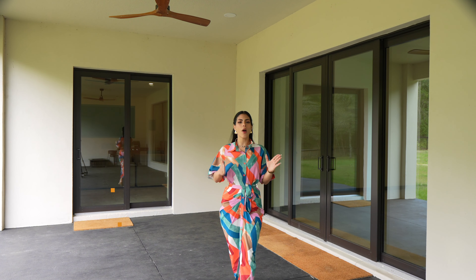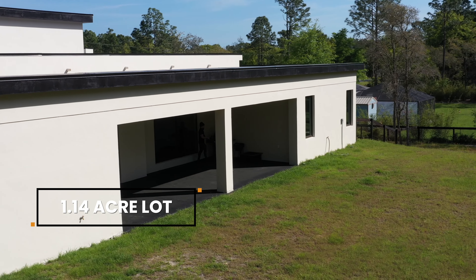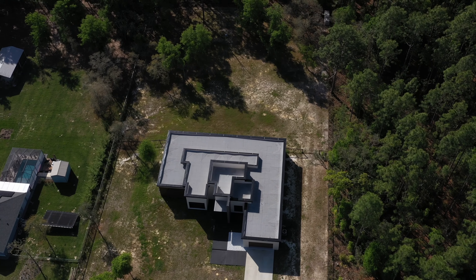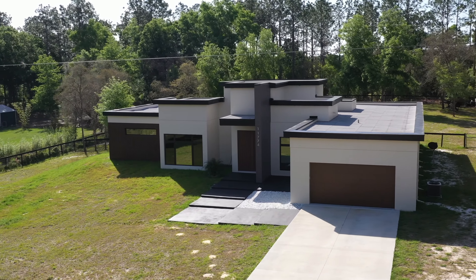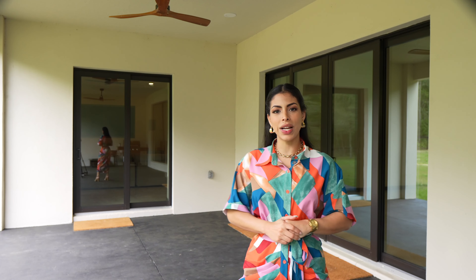The expansive 1.14-acre lot offers a blank canvas for your backyard oasis, with no HOA restrictions to limit your creativity. Whether you envision a sparkling pool, lush garden, or an outdoor entertainment area, the possibilities here are unlimited.